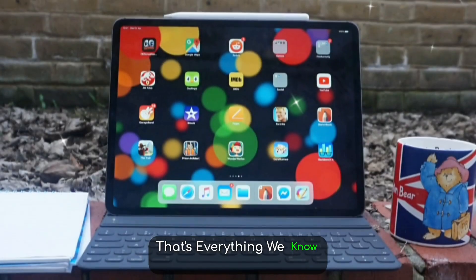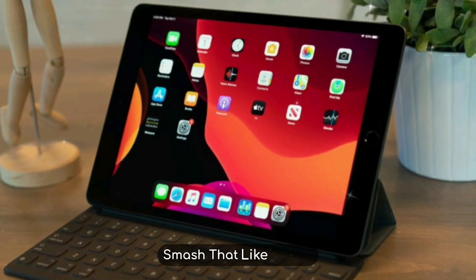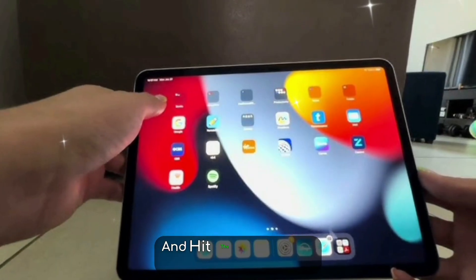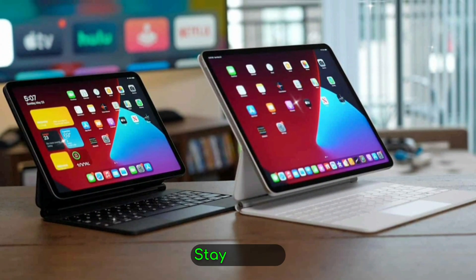That's everything we know so far about the iPad Pro M5 — from leaks to performance and pricing. If you found this breakdown helpful, smash that like button, subscribe to stay updated with the latest Apple news, and hit the bell icon so you never miss a future upload. Like, subscribe, comment — I'll see you in the next one. Stay creative.